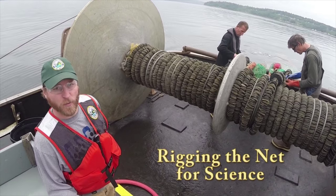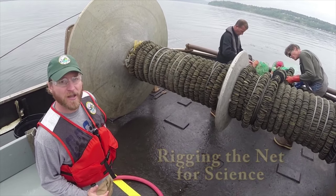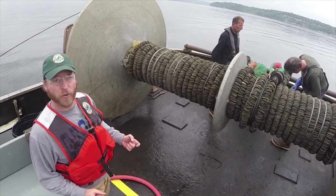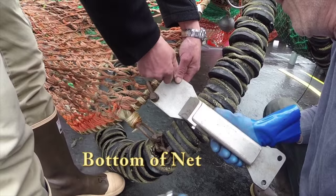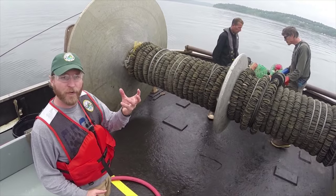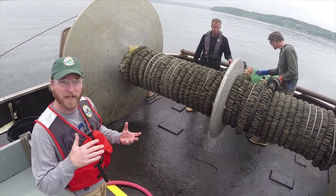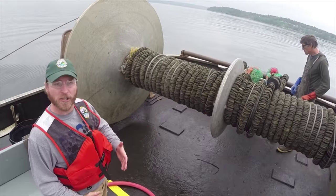One very important thing when we're doing scientific trawling is to make sure that the counts of fish that we make are expandable by some sort of a standardized measure. In this case we use density. We use a variety of tools to instrument the net. These are bottom contact sensors that contain accelerometers. When these contact sensors hit the bottom they've been free falling through the water with the weight of the net, and when they touch down there's a very clear signal because they change speed and acceleration. That tells us when the net actually impacts the bottom.